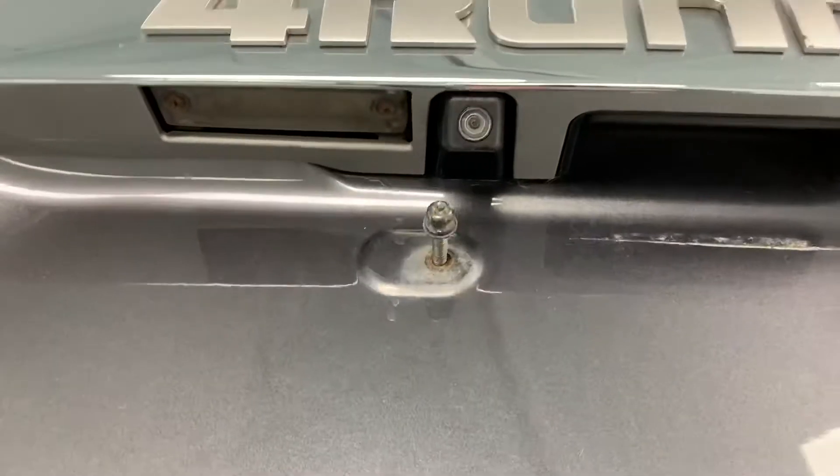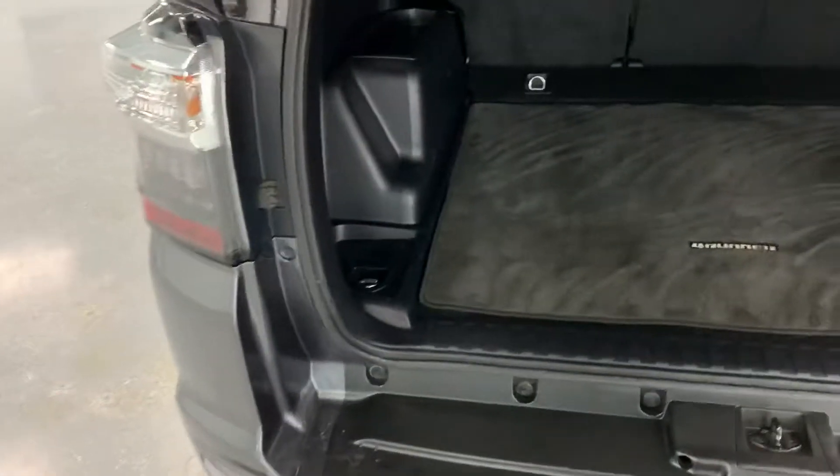It does have the backup cam — you can see that right there. Plenty of room in the back on this one. There's a 4Runner-branded mat in the back to keep your carpet clean. You can see there are plug-ins in there if you need to charge your phone or anything in the back.